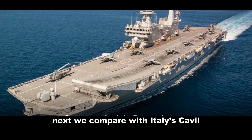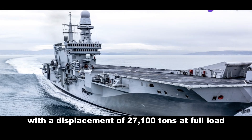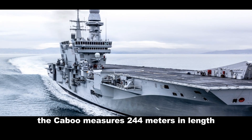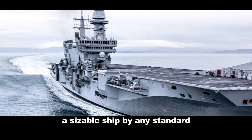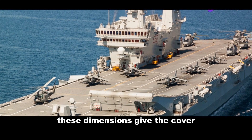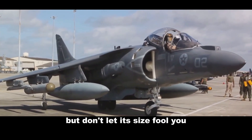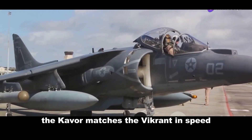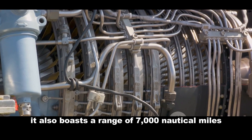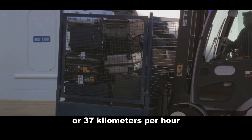Next we compare with Italy's Cavour. This Italian powerhouse, although smaller in size than the Vikrant, is not to be underestimated. With a displacement of 27,100 tons at full load, the Cavour measures 244 metres in length, with a beam of 39 metres and a draft of 8.5 metres. These dimensions give the Cavour an advantage in maneuverability. The Cavour matches the Vikrant in speed, reaching up to 28 knots, and boasts a range of 7,000 nautical miles when cruising at 20 knots.